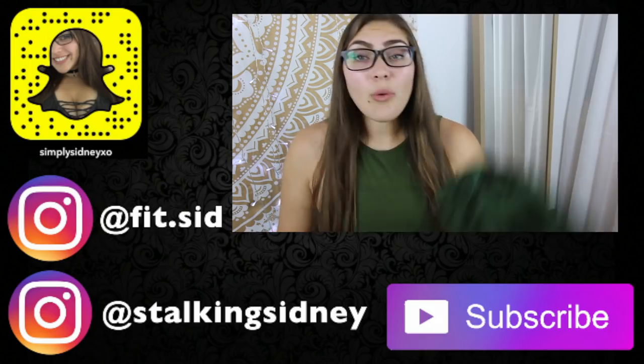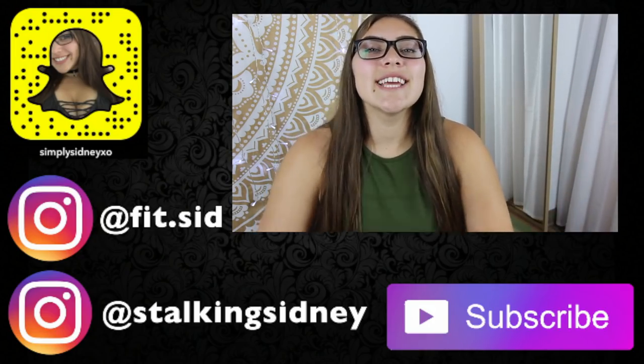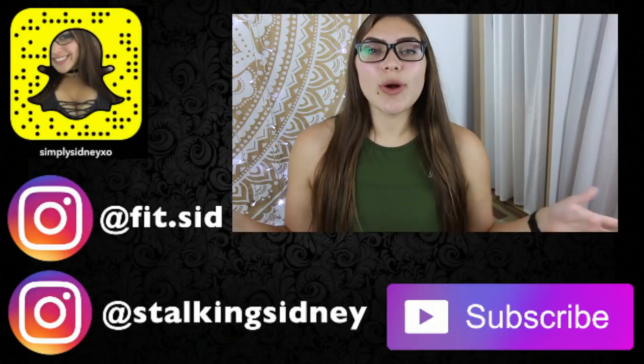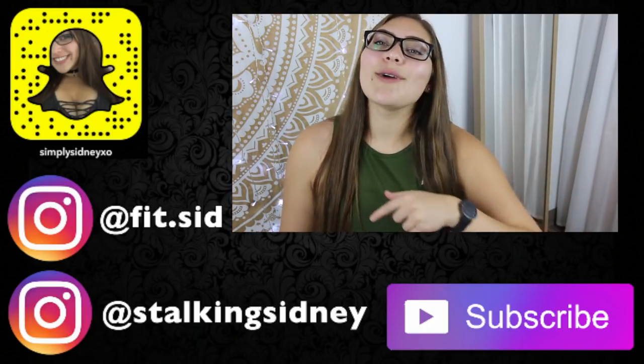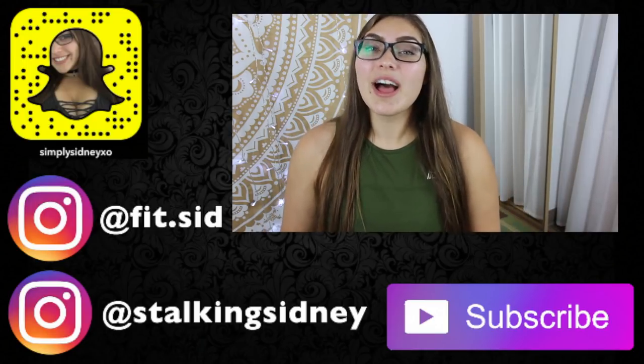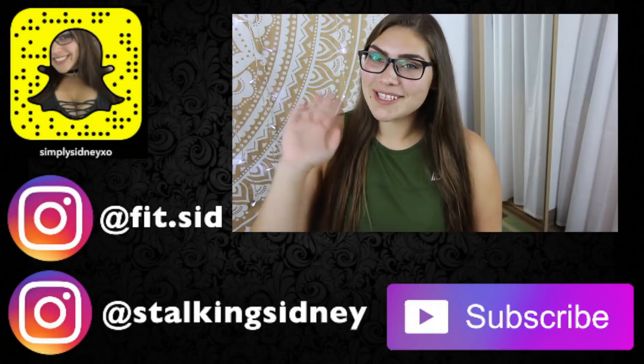So with that being said, I hope you guys enjoyed. If you did, don't forget to like, comment, and subscribe. If you're interested in getting any of these leggings, I will have it all linked down below. I'll talk to you guys in my next video — love you guys so much, bye babes!